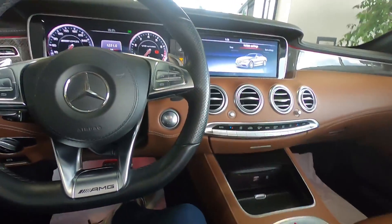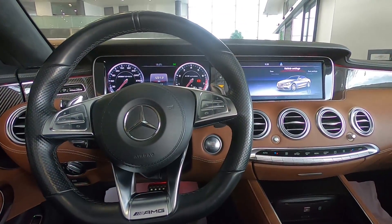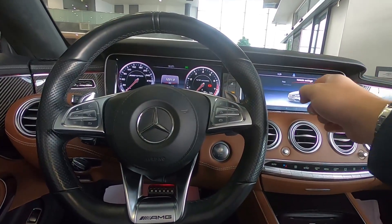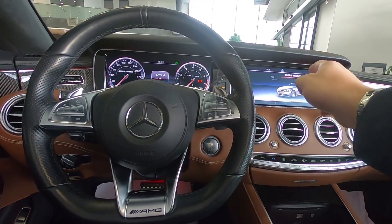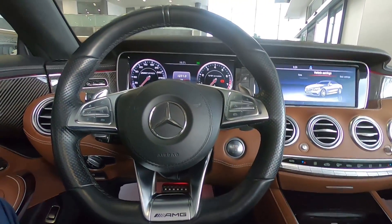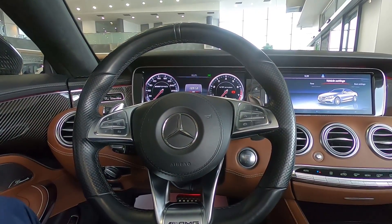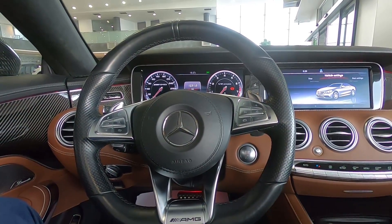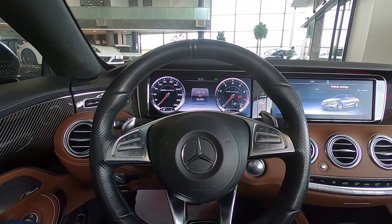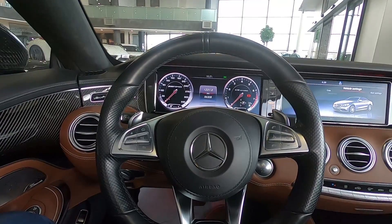I think it's easy to use because you have like a mouse there. I'd prefer it to be a touchscreen, but in the MBUX — the latest generation of Mercedes-Benz — you have a touchpad on the steering wheel for this screen, and this one is located here to control the main screen. It's very easy to control, especially when driving with the voice command, which works very well.